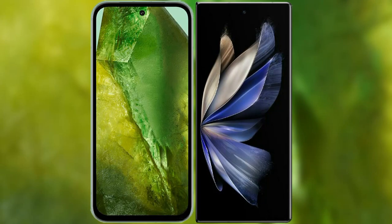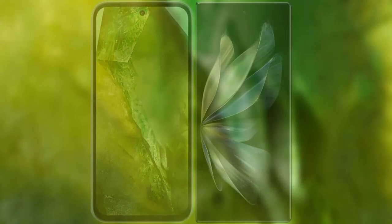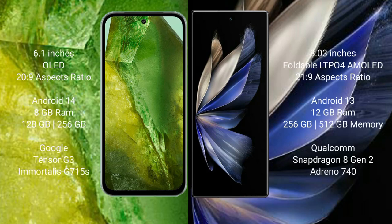I will compare the new Google Pixel 8a with Vivo X Fold 2. Google Pixel 8a comes with a 6.1-inch OLED display and Corning Gorilla Glass protection. Vivo X Fold 2 has an 8-inch foldable LTPO AMOLED display and Corning Gorilla Glass protection.